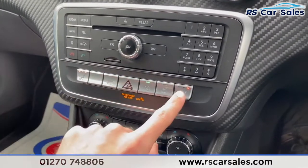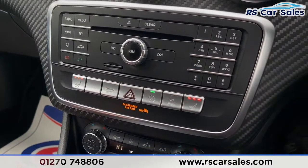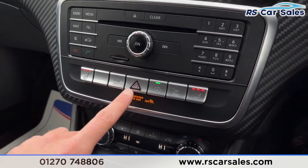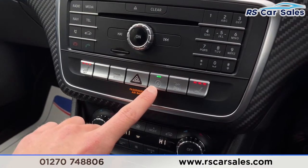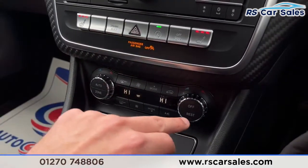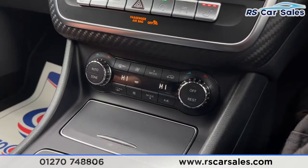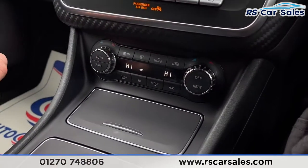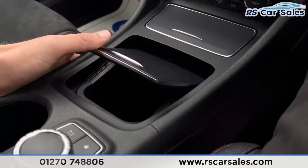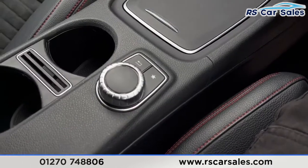We've got heated seats for both front passengers, which work exactly as you would expect. We've then got our dynamic select mode, hazard lights, start-stop technology which you can turn on and off, and a button for our parking sensors as well. We've got dual zone climate control so we can control each side of the vehicle's temperature independently, with ice cold air conditioning. Underneath here we've got some additional storage and 12-volt connectivity.